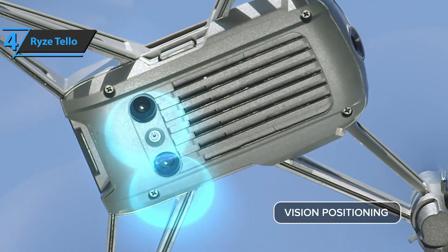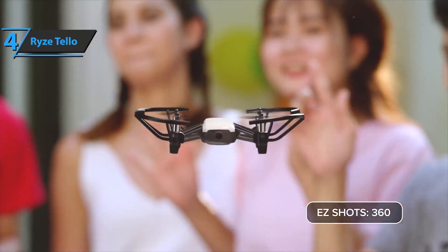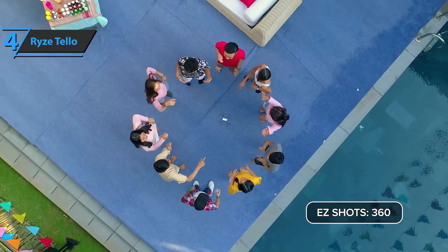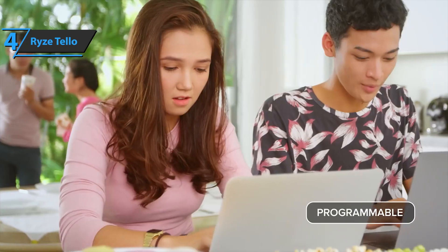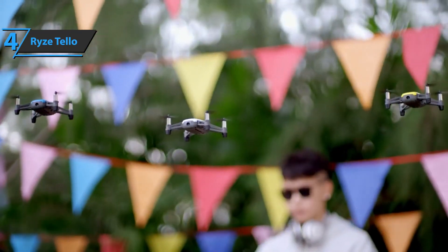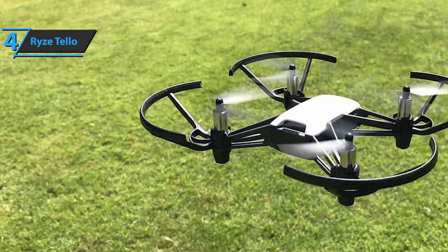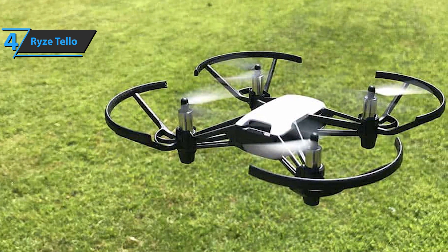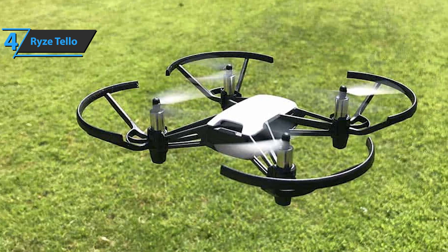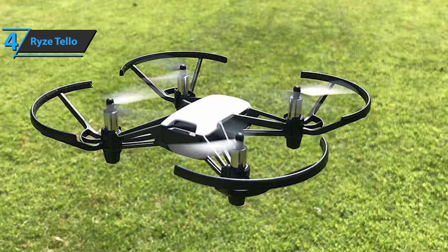Another thing that sets Tello apart from the competition is the different ways of flying. The flight mode is called Easy Shots. The up-and-far mode, for example, is the classic drone move — Tello flies away and slowly gains altitude to keep you in the center of the video. But the most impressive mode just might be Circle. In this mode, Tello performs what other drones call a point of interest or orbit — the mini-drone surrounds your target, always keeping it in the frame. This is a feat not offered by any other drone that does not have a built-in GPS.